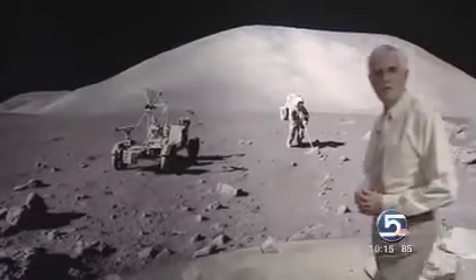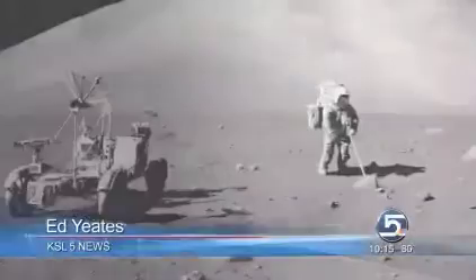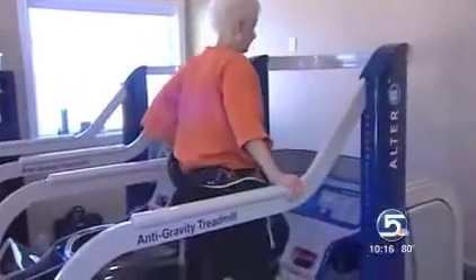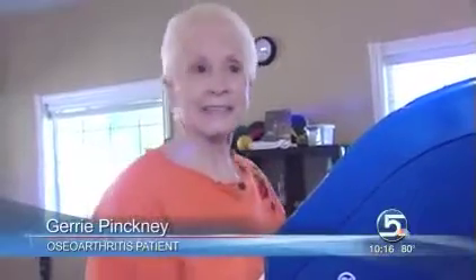Knees, hips, and other joints giving out? Try walking on the moon. Can't go there? Well, this is sort of the same thing in one sophisticated package called the Alter G anti-gravity treadmill. Feels like you're on air, feels light, but it doesn't put as much pressure on your knees.